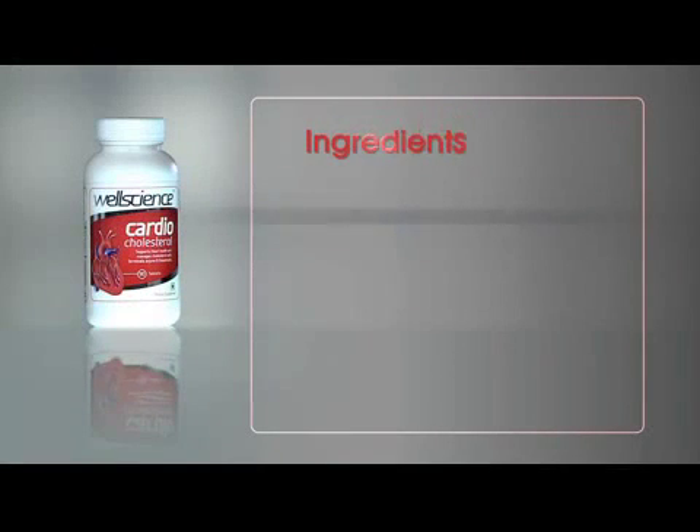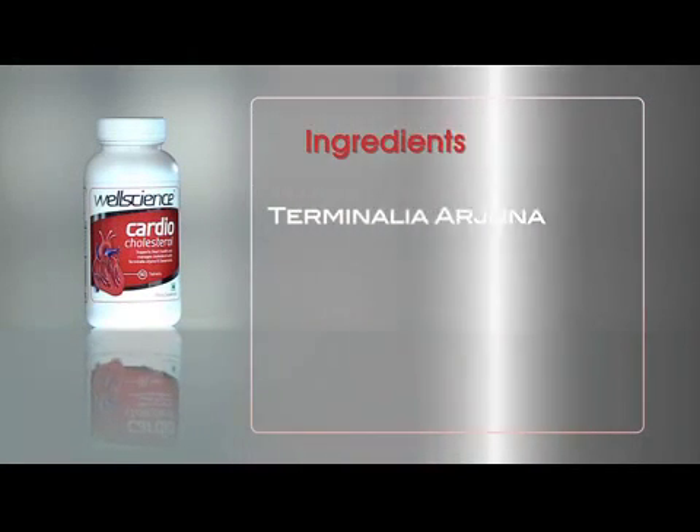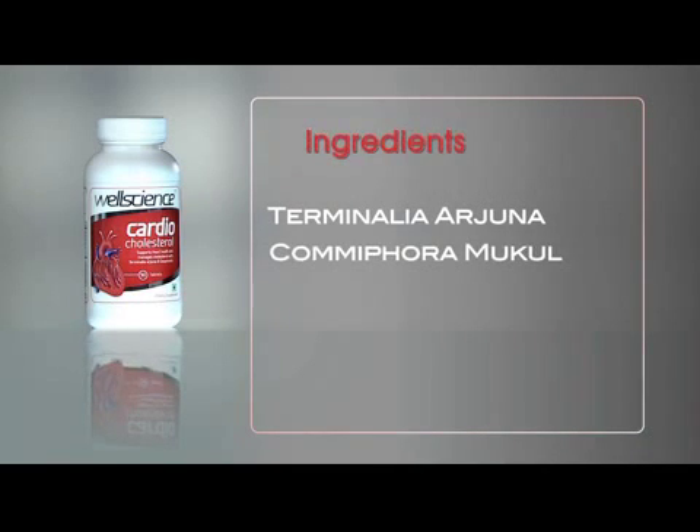Ingredients: Terminalia Arjuna, containing arjunolic acid — a cardiac tonic which strengthens heart muscles. Comifora Mukul,